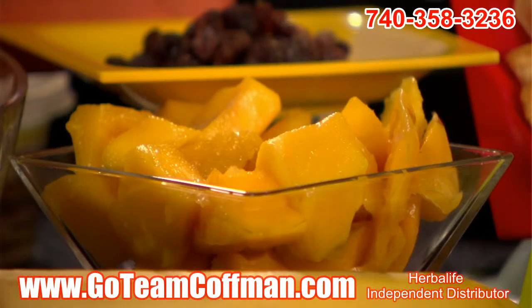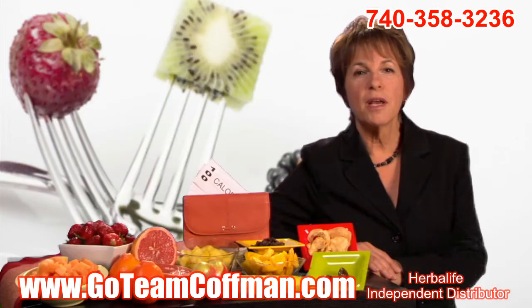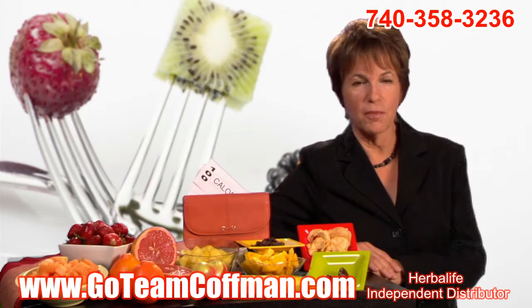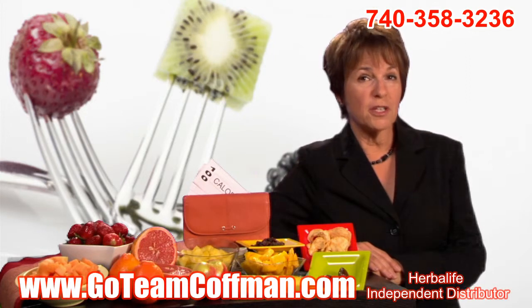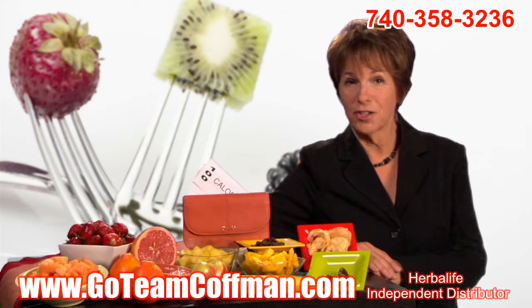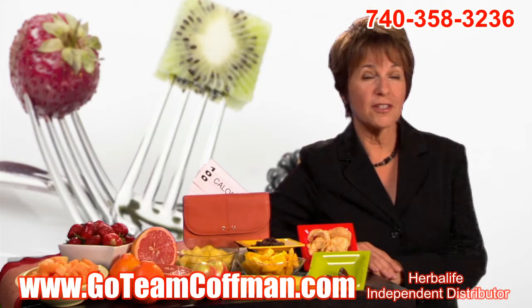Mangoes and bananas are denser fruits, so your hundred-calorie portions are going to look a bit smaller. But mangoes are a rich source of vitamin A, and bananas are one of the best places to find potassium. Dried fruits are convenient, but since much of the water has been removed, your hundred calories doesn't get you much — just a handful of raisins, six dried apple rings, or one and a half dates.